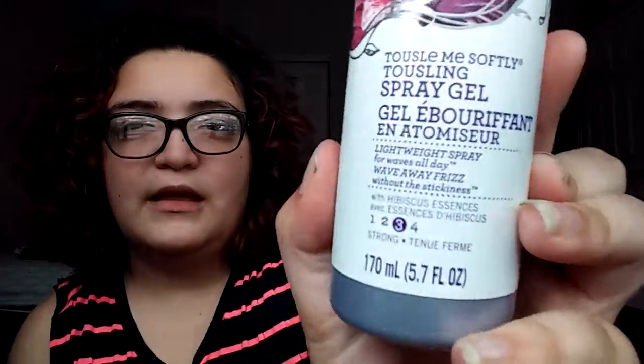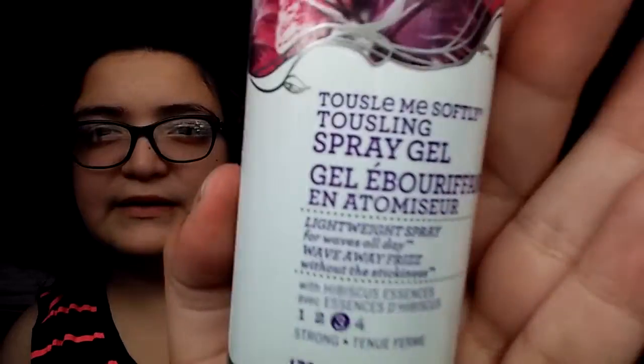So the first product that I have is a spray gel. It's from Herbal Essence, but I'm not really recommending that you have to use this specific brand — this is just a brand that I found works well for me. It's a spray gel from the product line Tossle Me Softly. That's the little bottle right there. It is a number 3 hold, which I do recommend if you have hair just like mine.